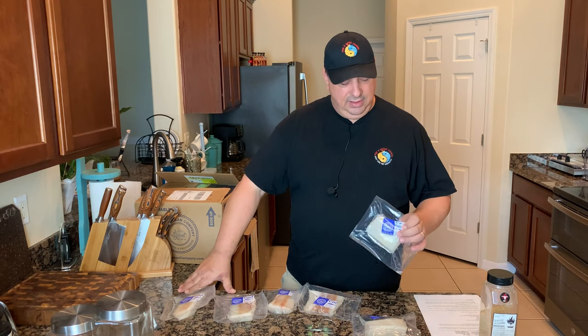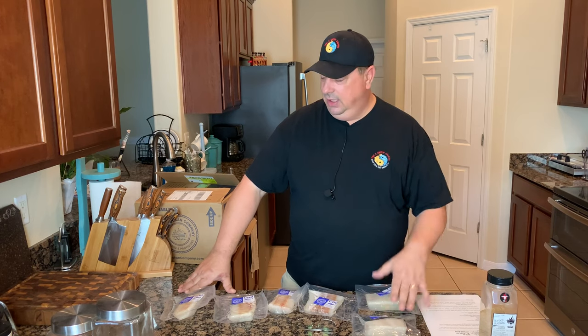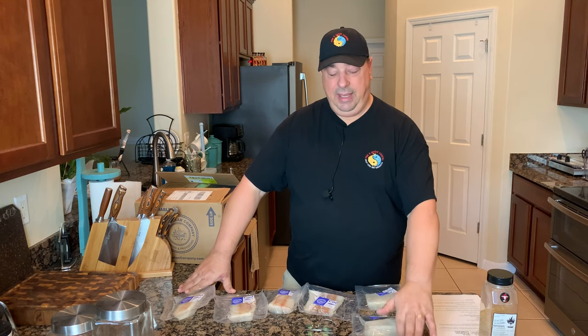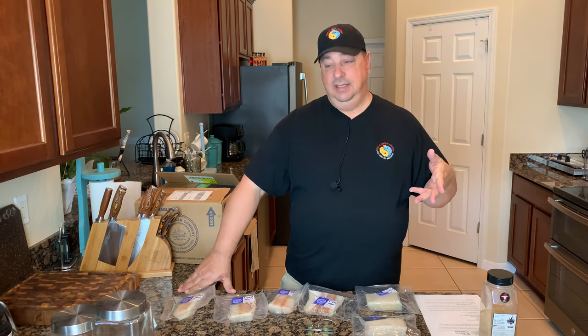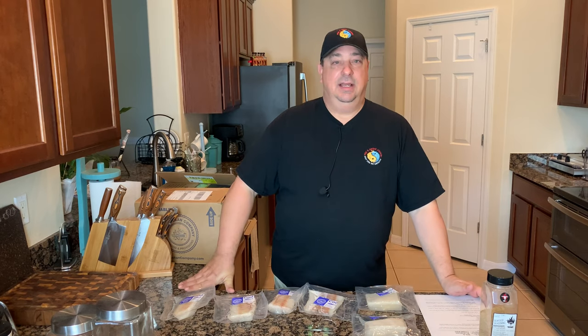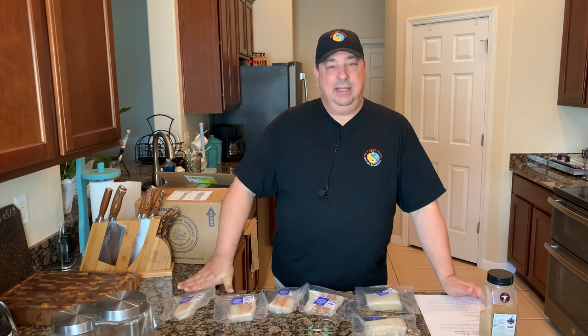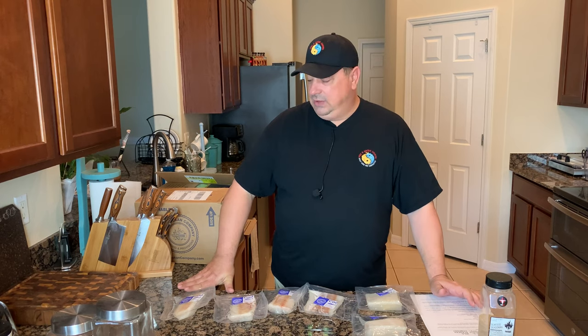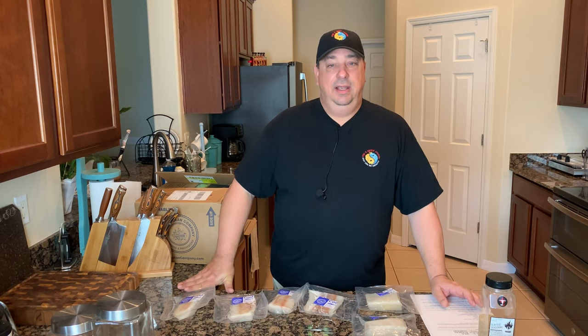They all come individually packaged, and each portion is its own little package. What I'm going to do is take them out of the individual packages, put them in a vacuum bag, and season them up. We're going to sous vide them, then sear them out on our sear box on the Camp Chef just to get a nice looking sear. I'm going to put just a little bit of olive oil in the bag with the fish — it helps with the finish. And just a little bit of the Running Wild seafood seasoning. We're not going to overly season these.